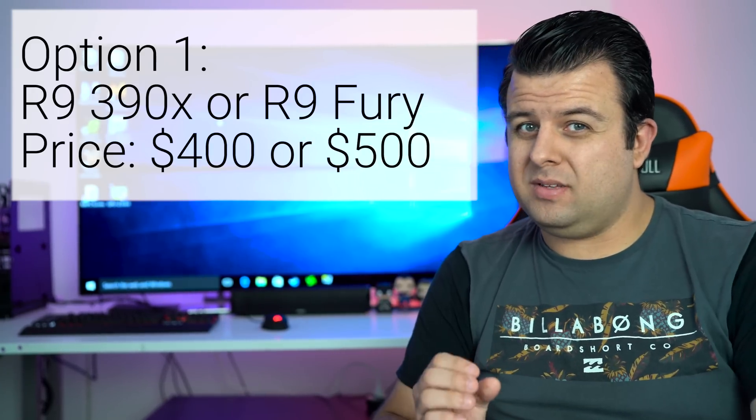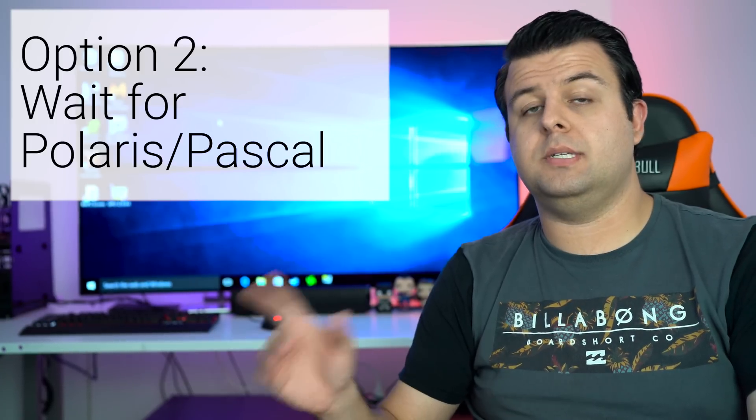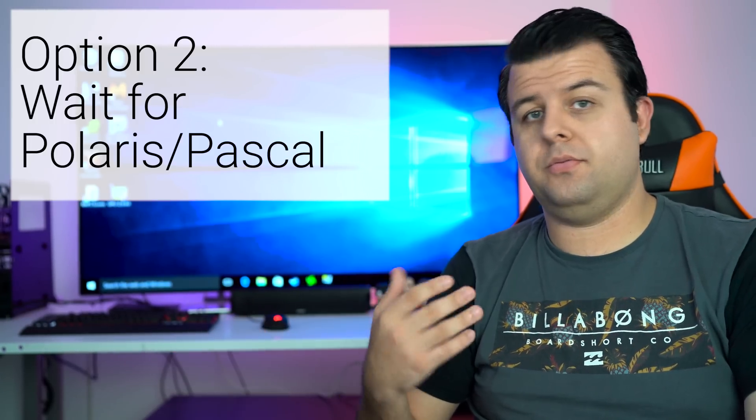Keep in mind that there are new graphics cards on the horizon. NVIDIA is moments away from unveiling its Pascal architecture and hopefully a couple of new graphics cards. AMD has already teased its new Polaris architecture multiple times, which is expected to debut in however many graphics cards available in June or July.